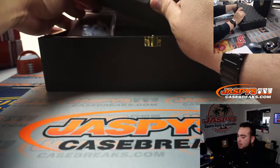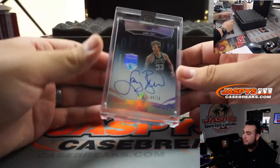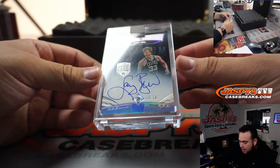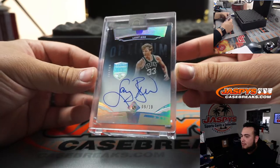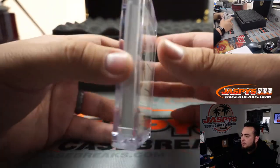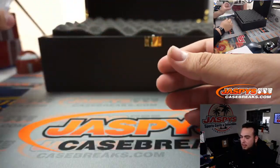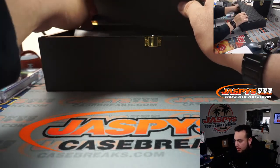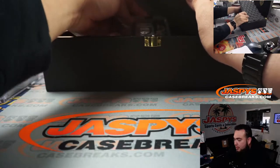Alright you guys, let's showcase the hits — good luck. First one: Larry Bird, Optimum Autographs Diamond, 9 out of 10. It will probably hold value because it hasn't been out for a couple of years, and as Ryan's mentioning, the rookie class is pretty strong.